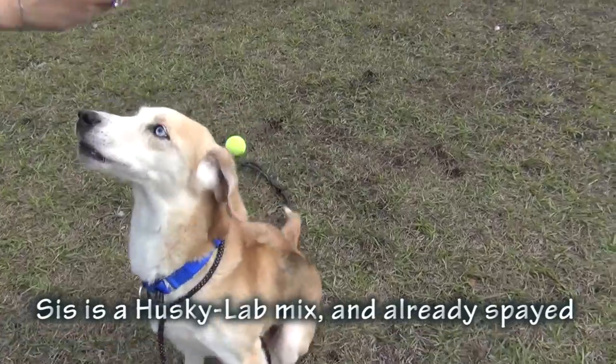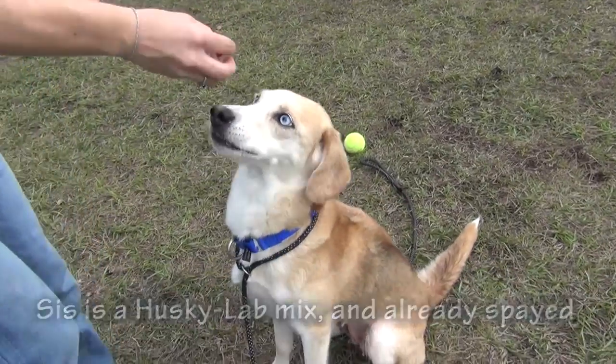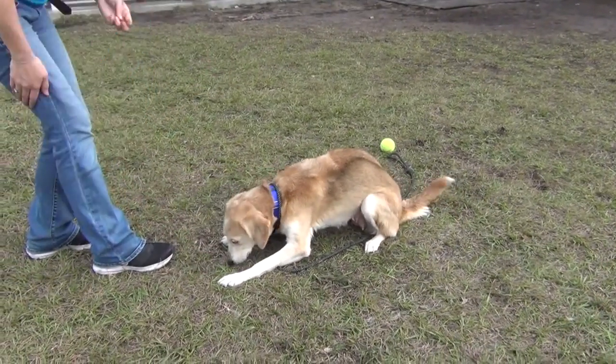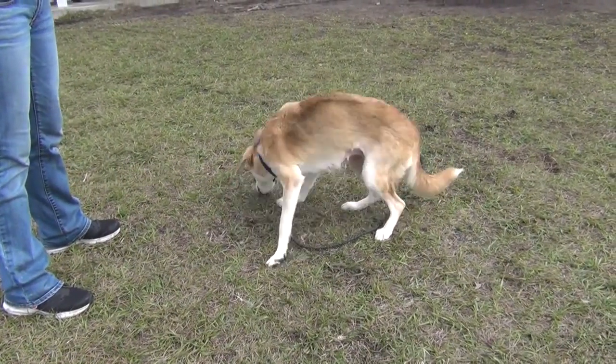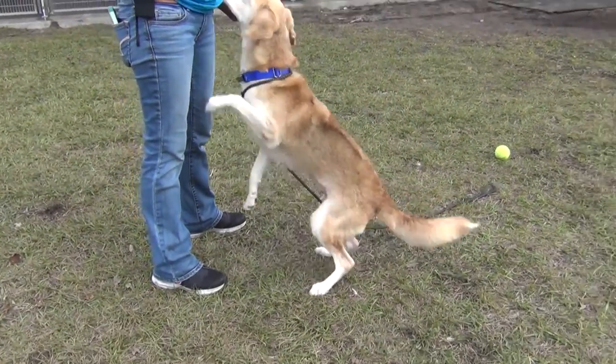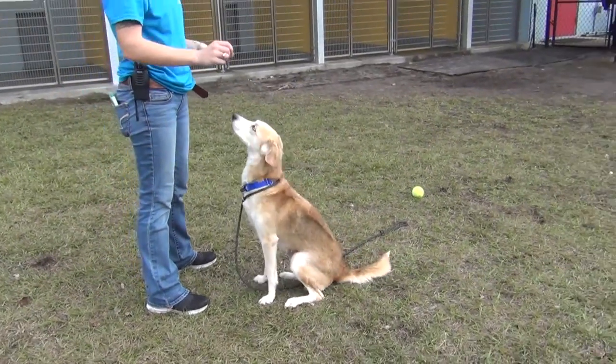Kind of white, blue, icy blue. Really, really beautiful. And what a good little size she is. She's about 28 pounds, I believe. Fully grown, of course. Great little house dog size.